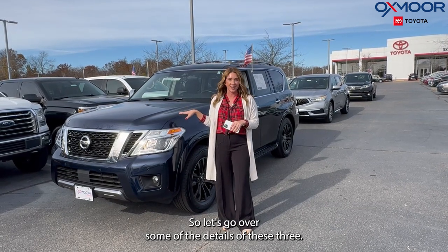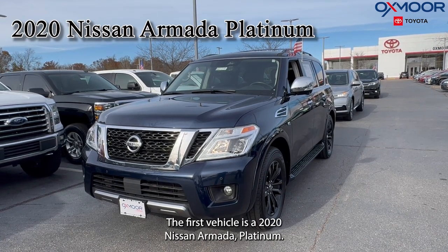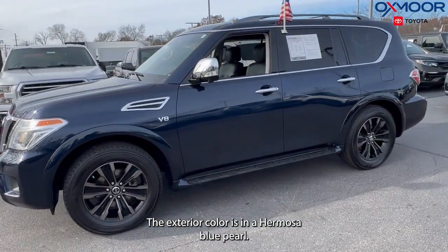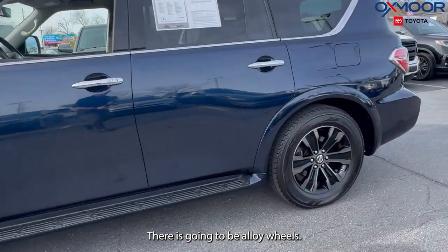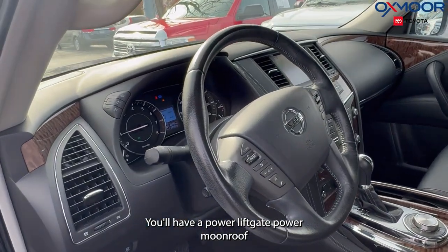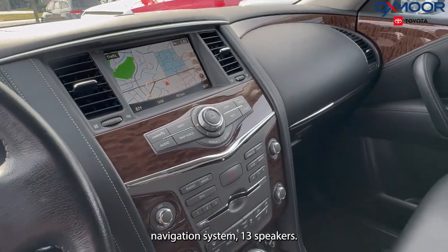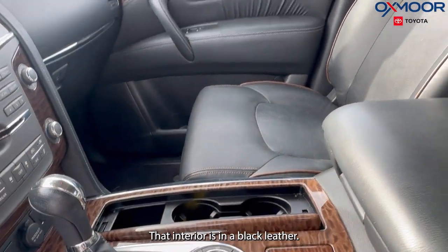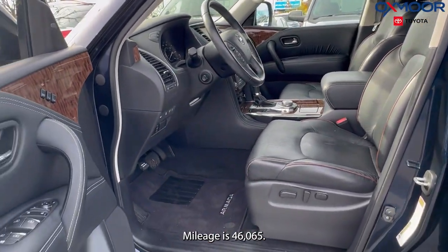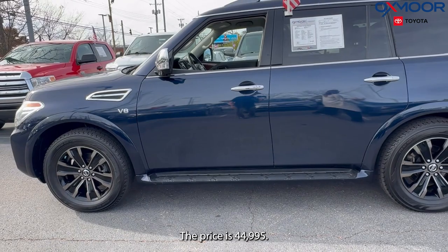Let's start with the first vehicle right here — a 2020 Nissan Armada Platinum. The exterior color is Hermosa Blue Pearl, and it has alloy wheels, a power liftgate, power moonroof, navigation system, and 13 speakers. The interior is in black leather. Mileage is 46,065 and the price is $44,995.